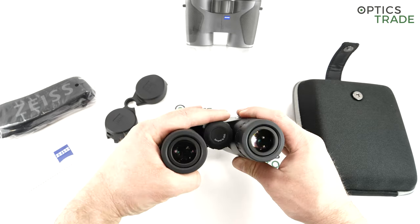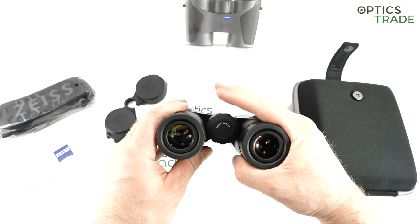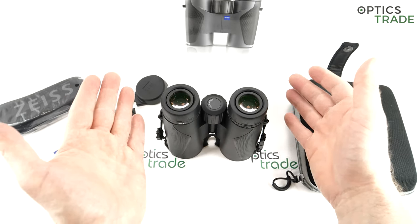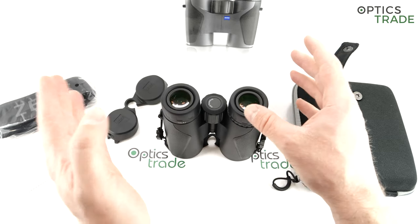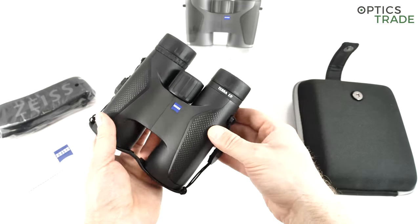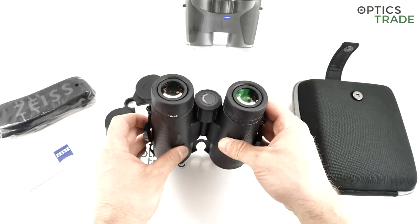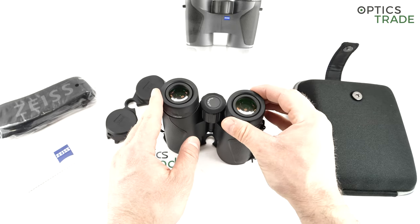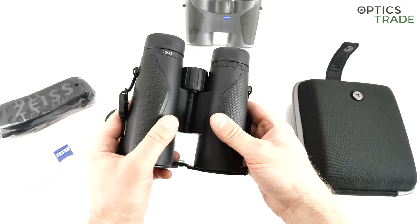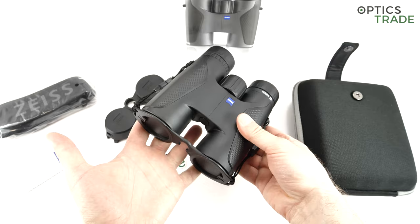The focusing is central — you can see it says 'designed by Zeiss' on the wheel. It goes approximately one and a half turns, placing the focus speed somewhere between slow hunting focus and fast birding focus. Zeiss is not really targeting the hunting market with these binoculars; they are more focused on travelers, hikers, and novice bird watchers. They made an all-round binocular useful for anyone wishing to buy a famous brand for an affordable price.